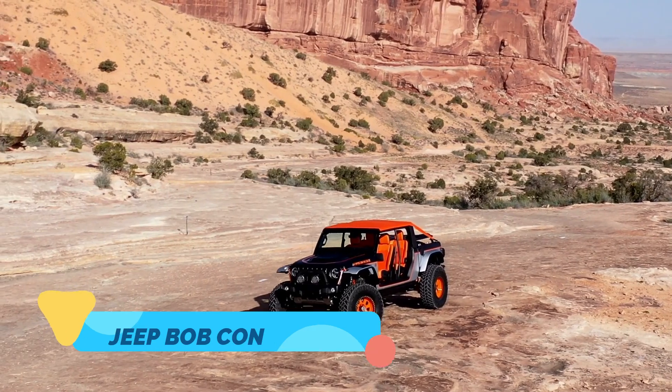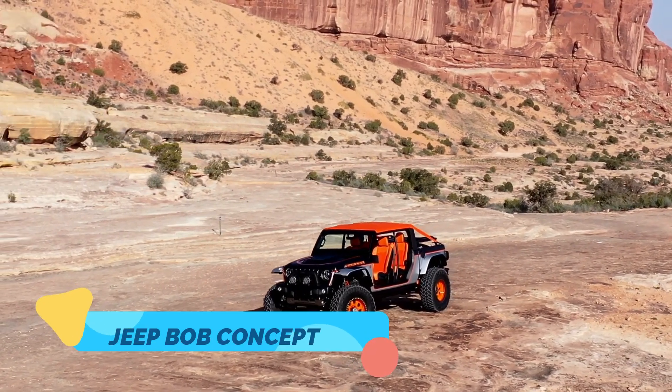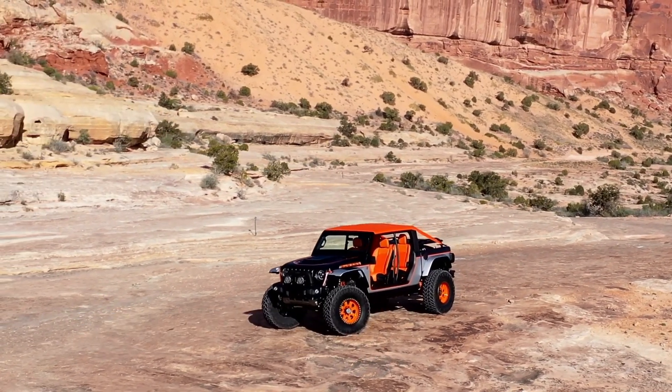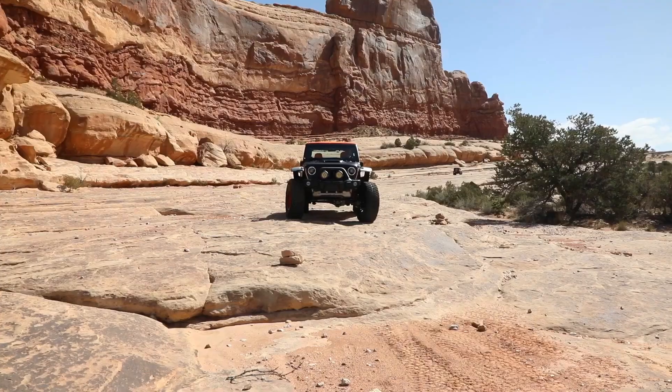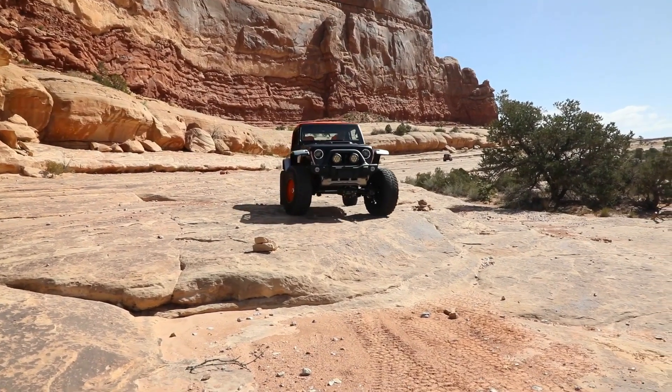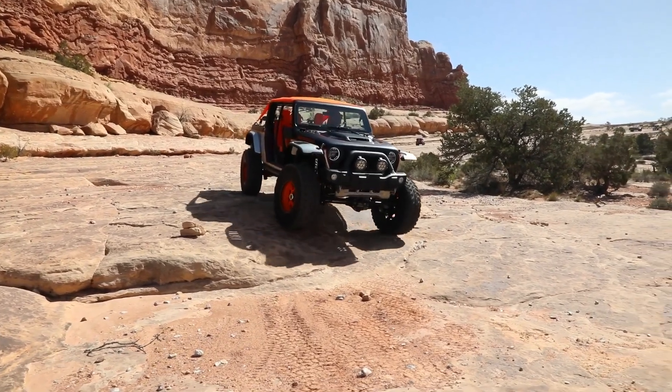The Jeep Bob Concept is a unique experiment in off-road capability and design, taking inspiration from Jeep's heritage and pushing it into new territory. Combining elements from both the Wrangler and Gladiator models,